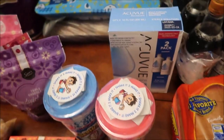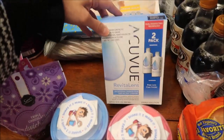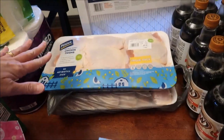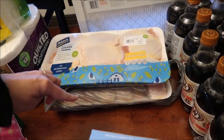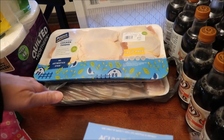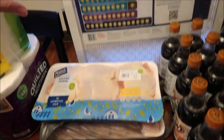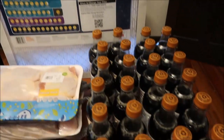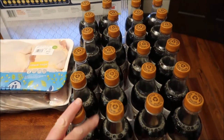Kevin bought some contact lens solution. We bought a package of chicken thighs and underneath there's a whole package of chicken drumsticks — we just didn't take them out of the bag. We also bought a filter for our furnace.